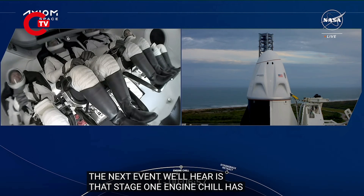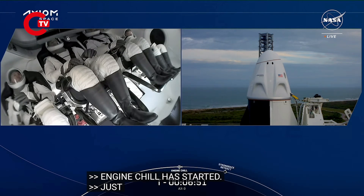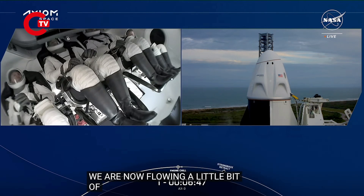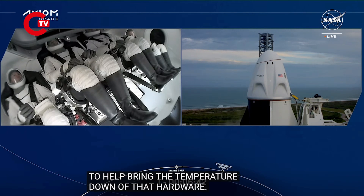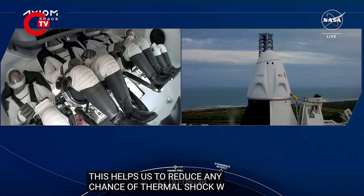Engine chill has started, just on time. That call-out tells us that we are now flowing a little bit of the super-chilled liquid oxygen through the engines and through those turbo pumps to help bring the temperature down of that hardware. This helps us to reduce any chance of thermal shock whenever the full flow of that super-chilled liquid oxygen flows into the engines.